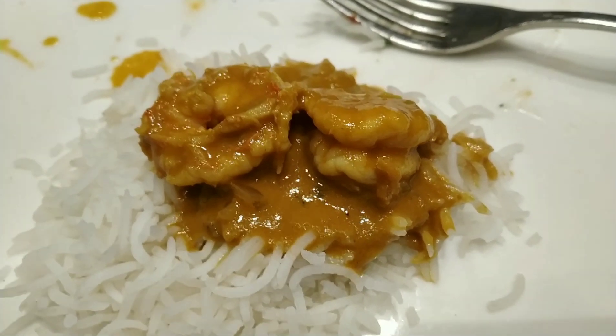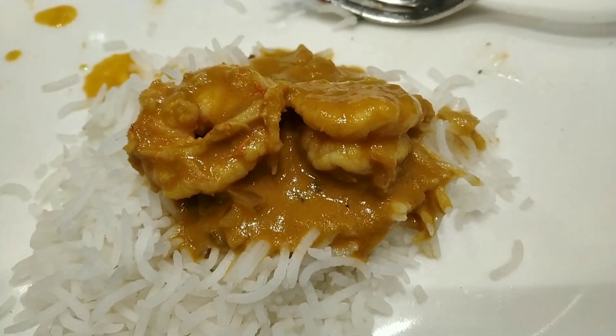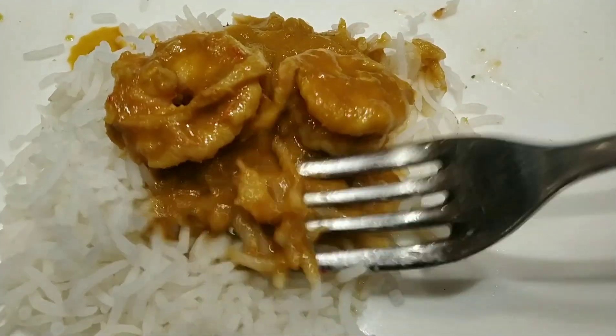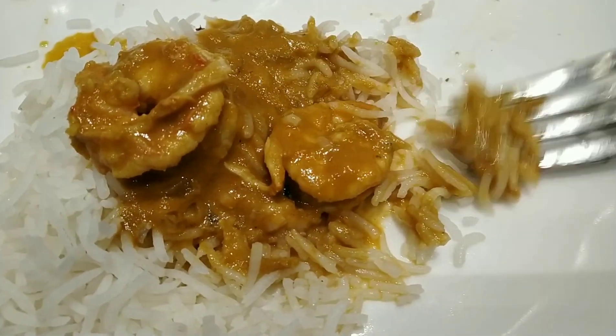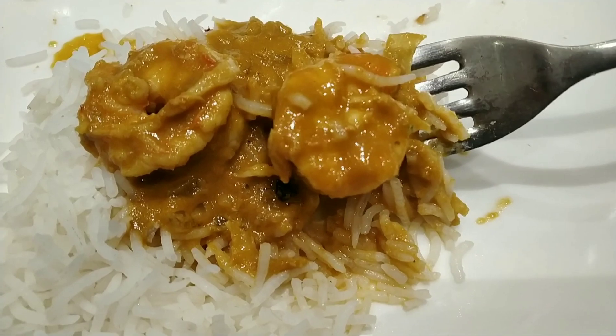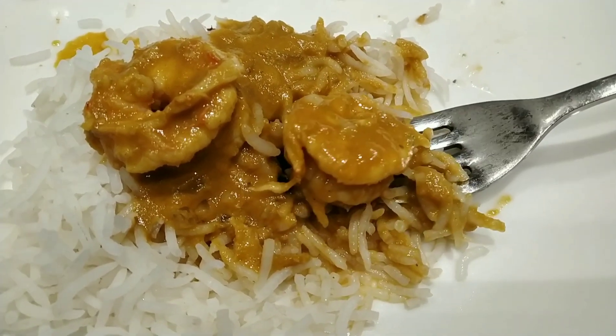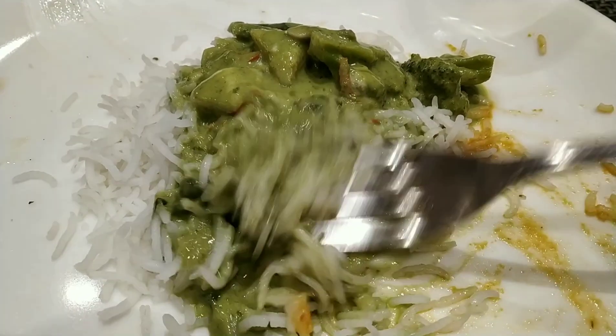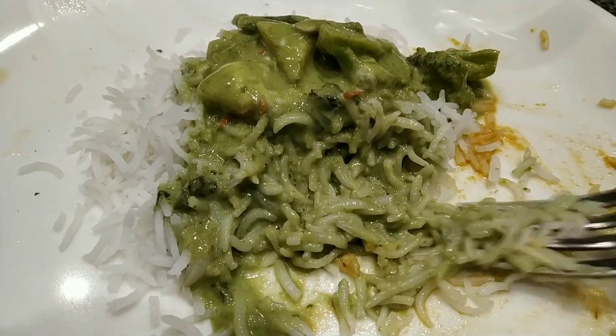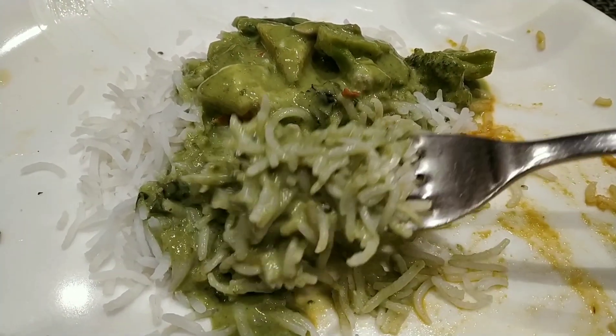I liked the size of the prawns in the curry and the curry was super flavorful. The Thai green curry was very creamy — it was slightly sweet but I really loved the taste. It had broccoli, mushroom, and zucchini inside.